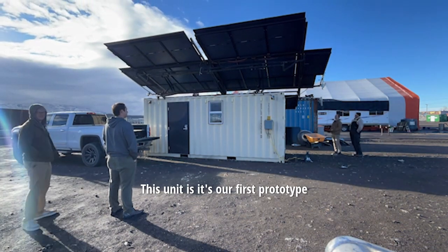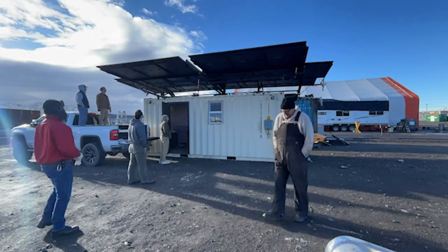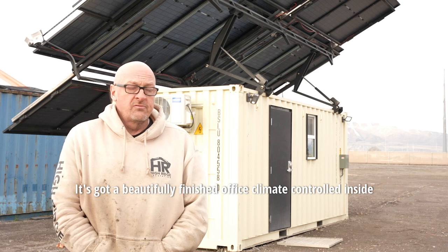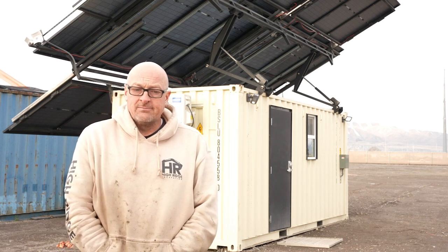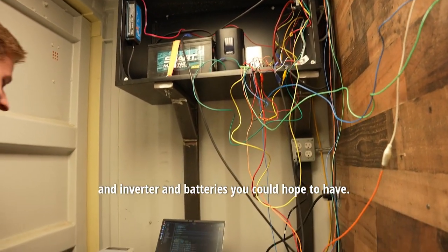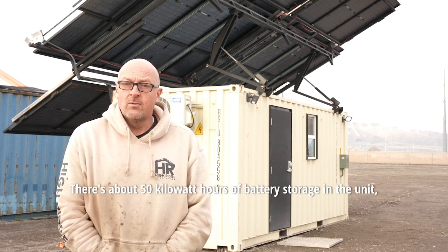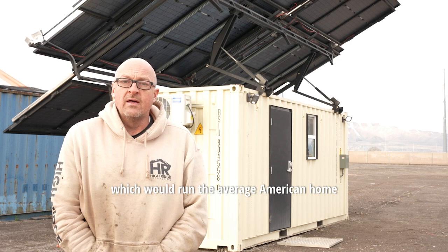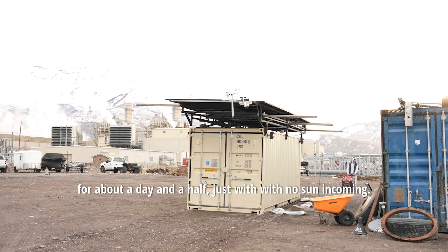This unit is our first prototype that functions with the lifting electrical actuator. It's a modified shipping container with a beautifully finished, climate-controlled office inside, along with all the electronics, inverter, and batteries you could hope to have. There's about 50 kilowatt-hours of battery storage, which would run the average American home for about a day and a half with no incoming sun.